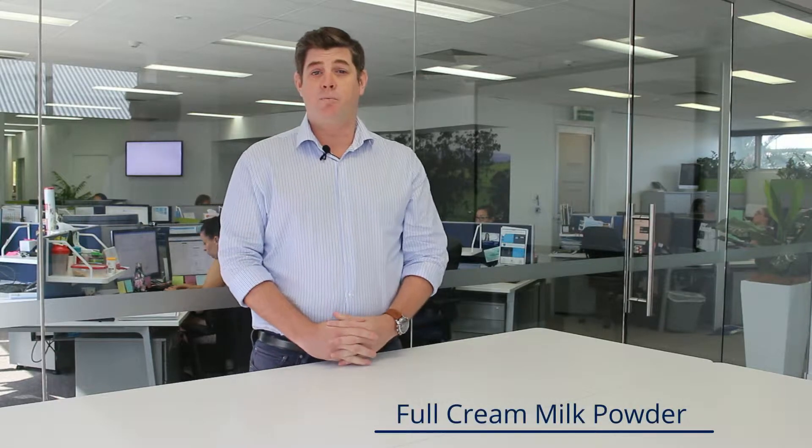Welcome back to this fortnight's edition of the Inside Track. After last night's GDT auction, we'll take a look at the main product groups and see what that means this time around, starting off with full cream milk powder.